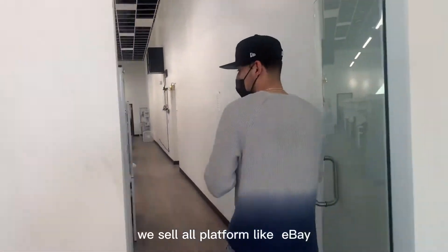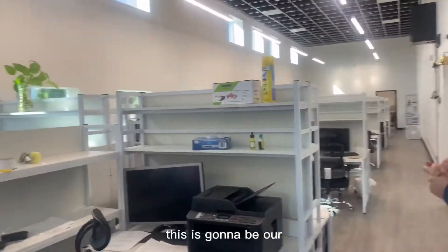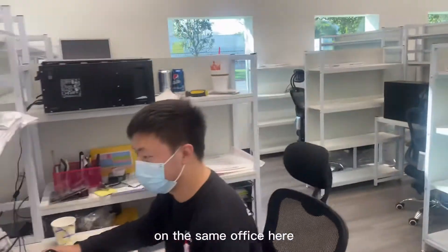Now we're going to go ahead and show you a work area where all our sales team is located. We sell on all platforms: Craigslist, eBay, Amazon — you name it. This is going to be our main office, and our sales team is in the same office here.